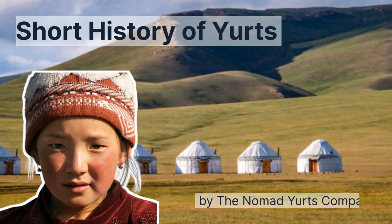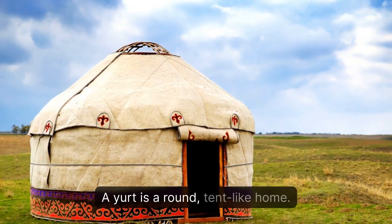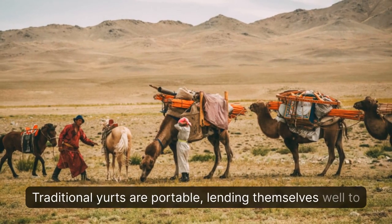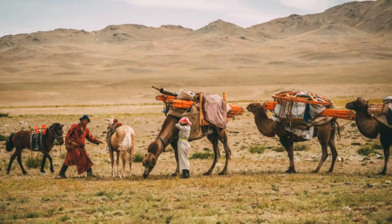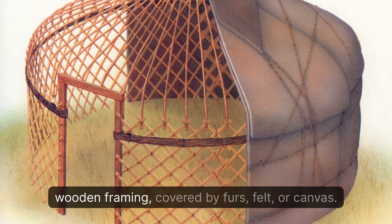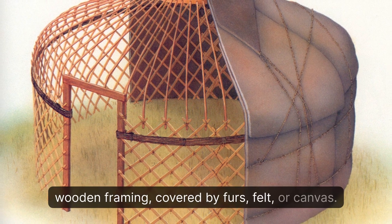A yurt is a round, tent-like home. Traditional yurts are portable, lending themselves well to nomadic lifestyles. A yurt's structure is usually provided by flexible wooden framing, covered by furs, felt, or canvas.